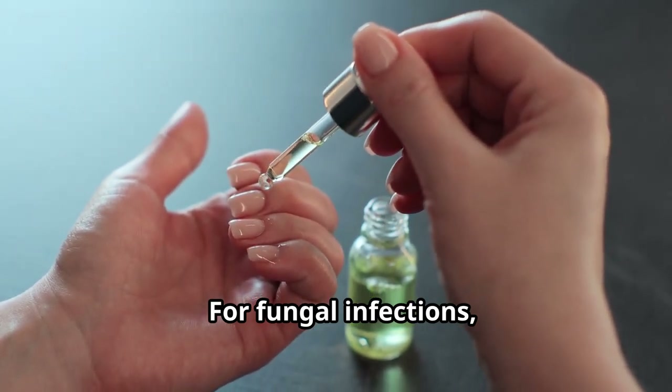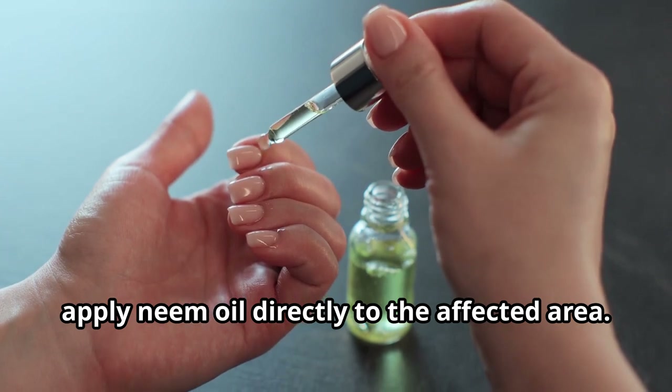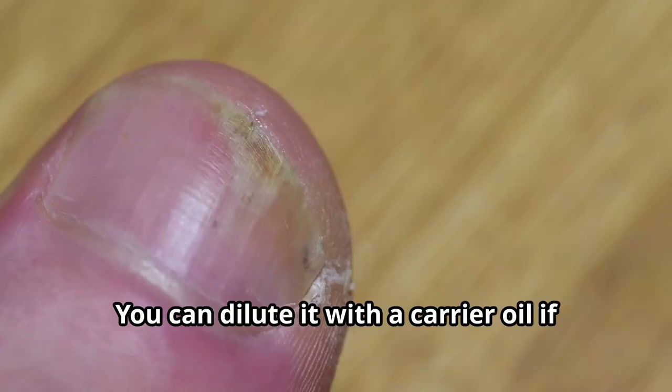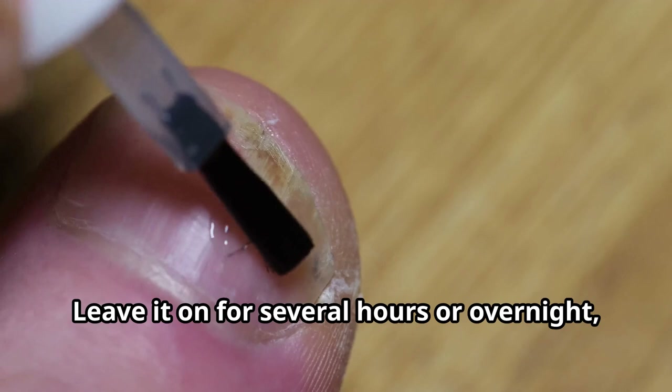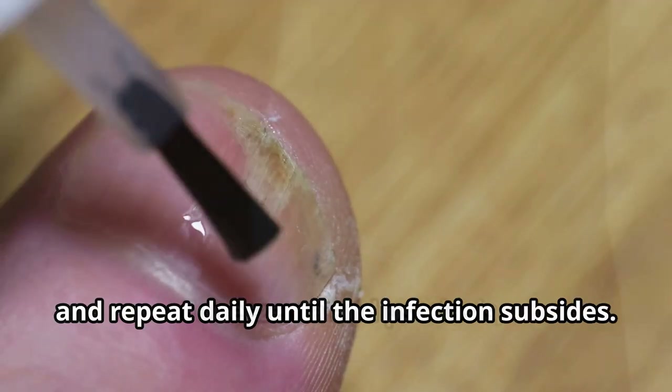For fungal infections, apply neem oil directly to the affected area. You can dilute it with a carrier oil if you have sensitive skin. Leave it on for several hours or overnight, and repeat daily until the infection subsides.